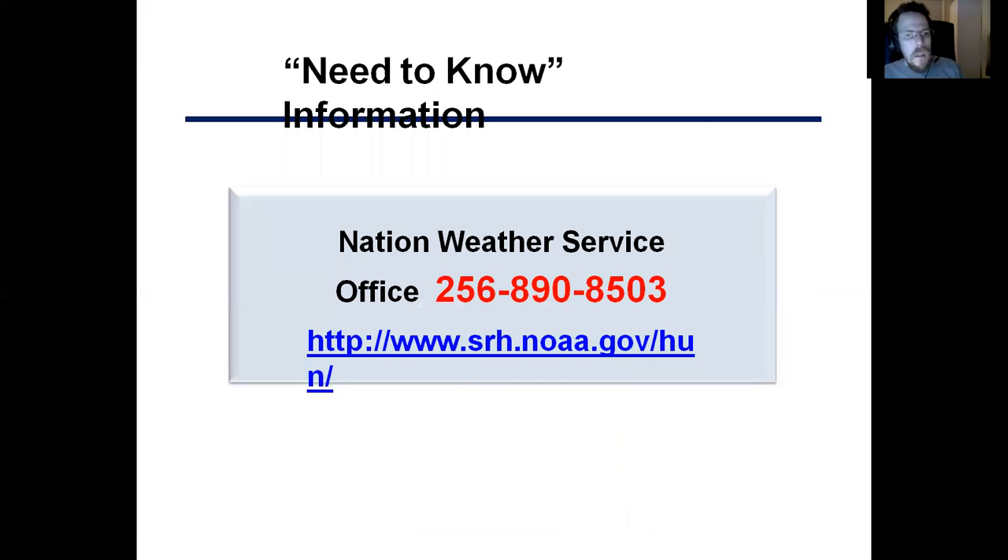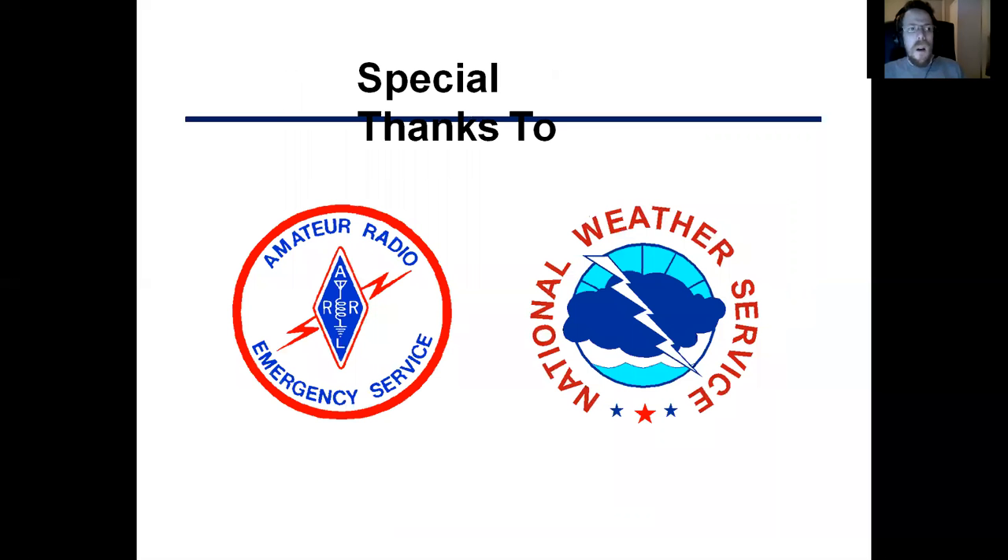Contact information — here's the number for the NWS office in Huntsville. Give you a minute so you can write that down. You can also visit their website at srh.noaa.gov/hun. Special thanks to our partners: the Amateur Radio Emergency Service, ARES. My emergency coordinator team in Madison County ARES — I would like to thank them, and the National Weather Service office in Huntsville, Alabama. Thank you so much.